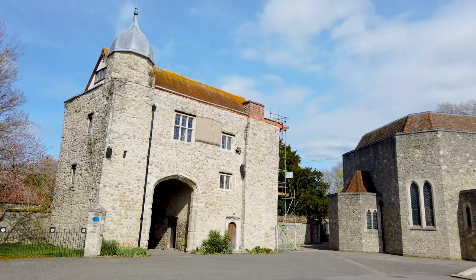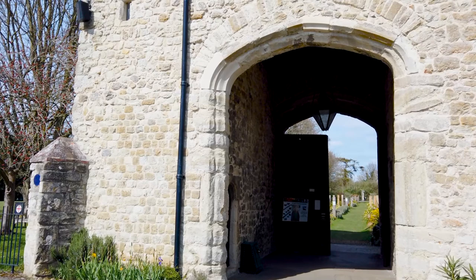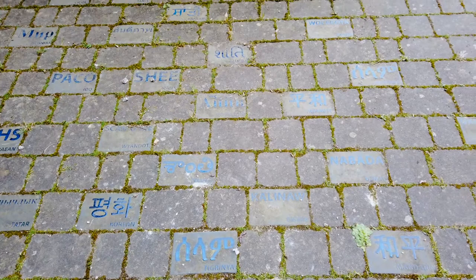Another feature you'll notice is the medieval gatehouse. That was once the entrance to the Priory, but it now leads to the Peace Garden. It's here you'll find tiles with the word 'Peace' in many, many different languages from around the world.